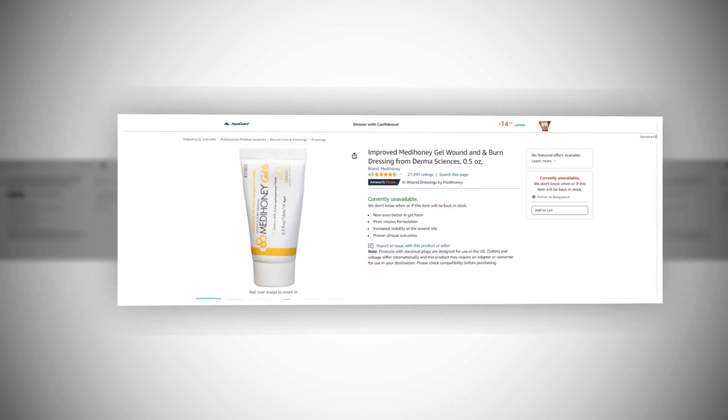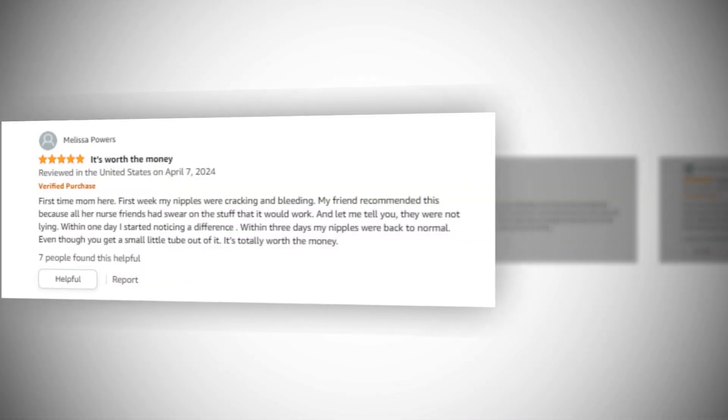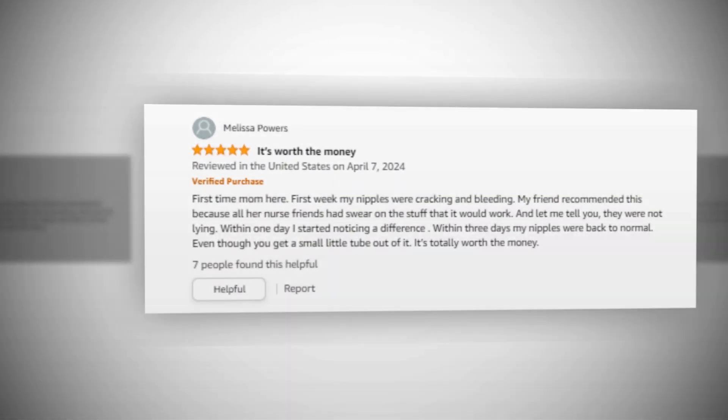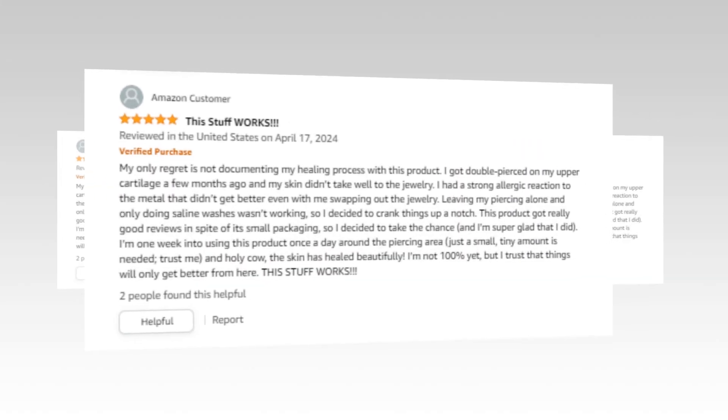Hi, welcome to our YouTube channel. Today we will discuss the best Metahoney gel wound and burn dressing from Amazon. Let's find out together about the best improved Metahoney gel wound and burn dressing from DermaSciences, 0.5 ounces, on Amazon.